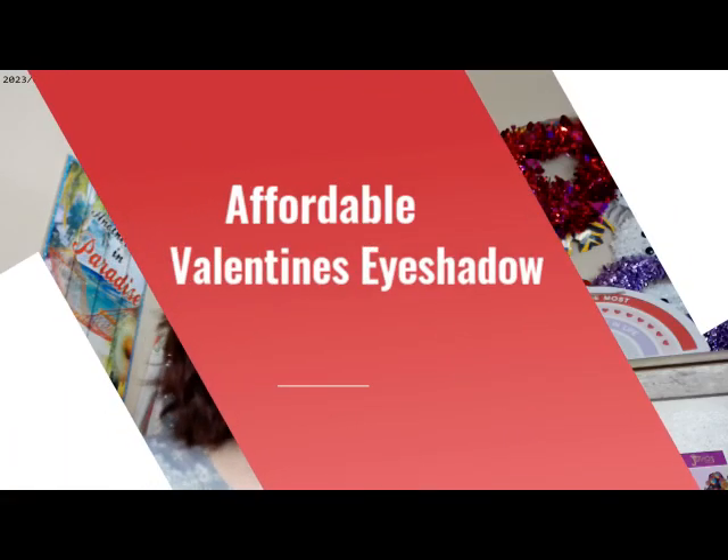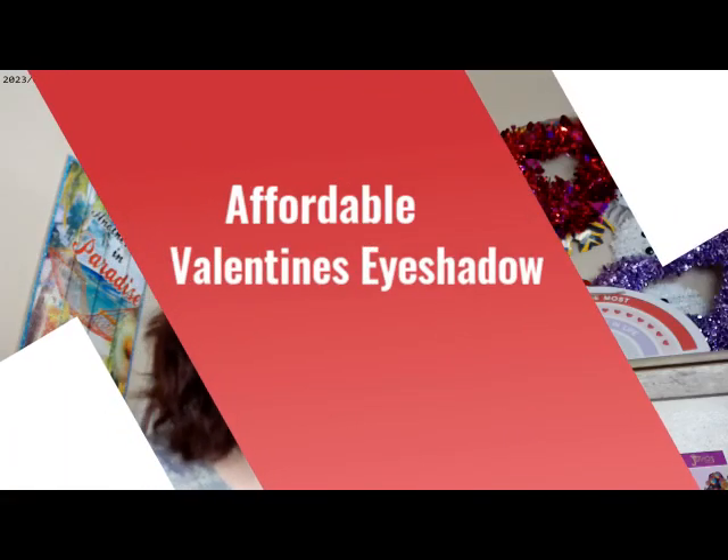Hi, it's Adrienne. How are you doing today? I did go ahead and get in a couple of new products that I'm actually trying out today.